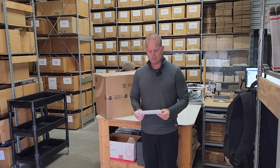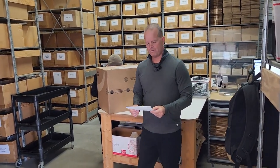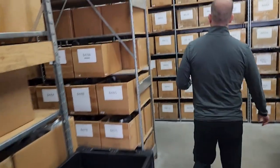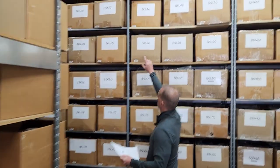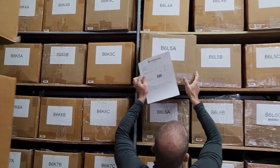So Mali, let's go grab your Quicksilver board shorts — they're in bin B6L5A, so we don't even have to go very far. B6L5A. Your board shorts should be in here, Mali.